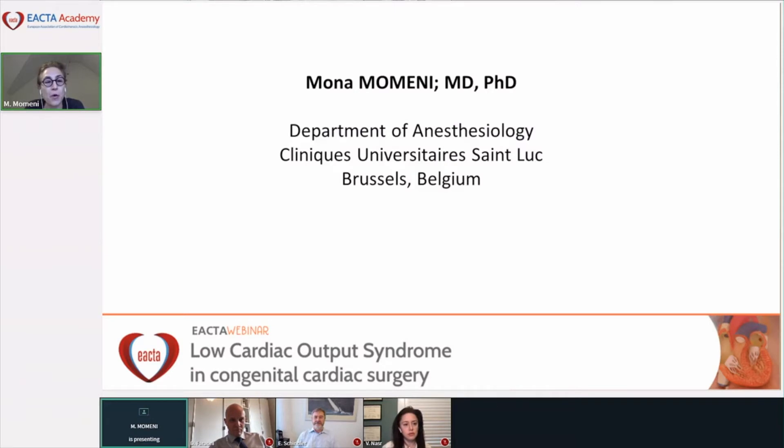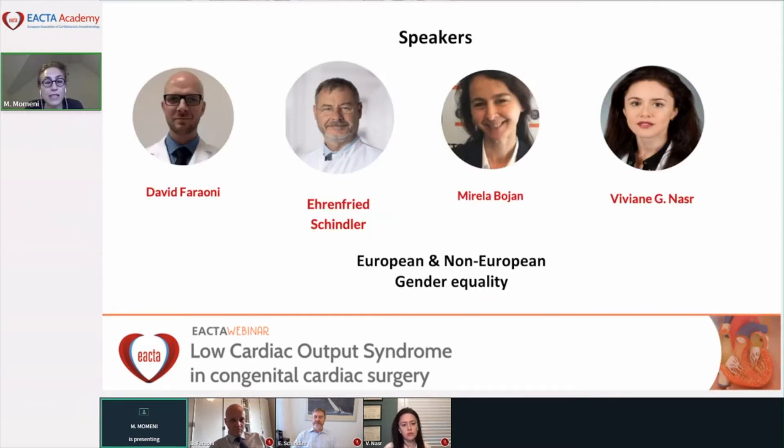My name is Mona Momeni and I am the chair of the congenital subcommittee within IACTA. I have the pleasure to introduce four excellent international speakers who have accepted to give a lecture at this webinar. We have kept the balance between European and non-European speakers, and also tried to keep gender equity with two female speakers and two male speakers.